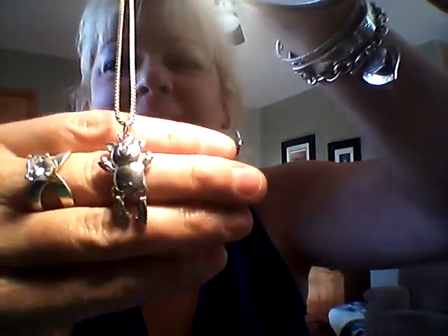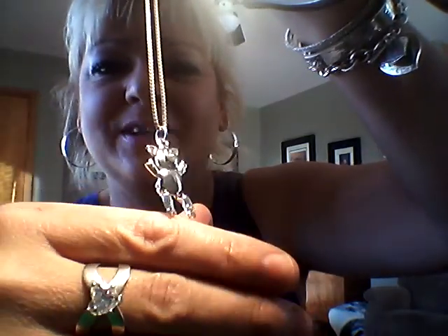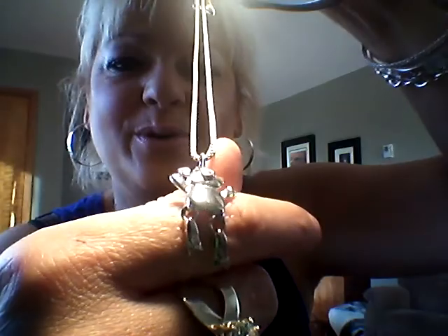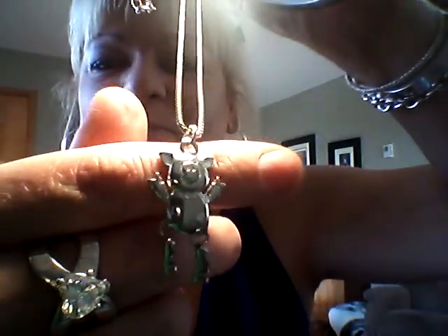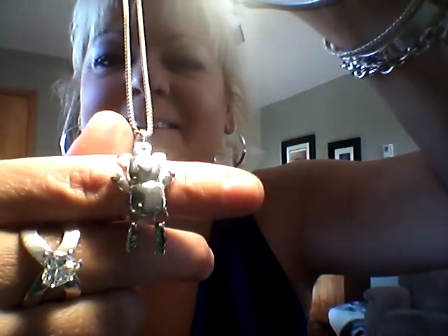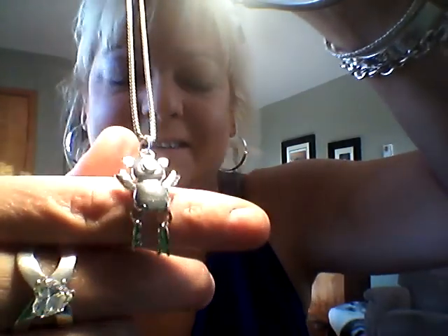Then I have this cute little guy — I love him. He's sterling silver and he's a little pig, and his little feet move. Look at his little face, his little pig nose — he is so adorable. For him I wanted $20.